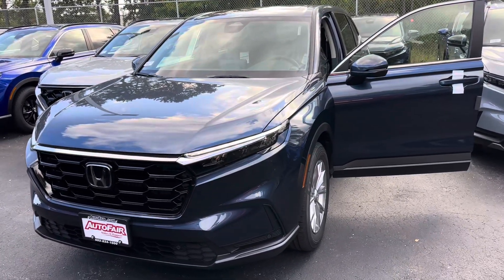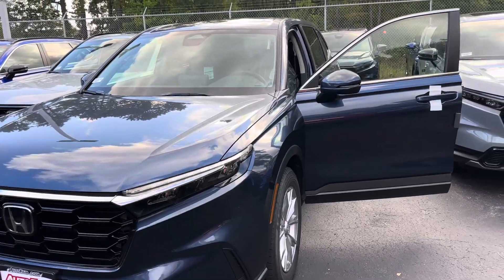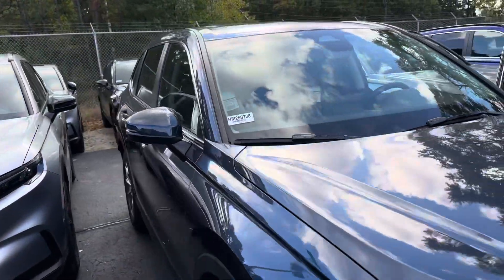I just wanted to take a couple of minutes and show you this 2025 CR-V EXL in this super nice navy blue color that we have here. This thing is absolutely gorgeous.